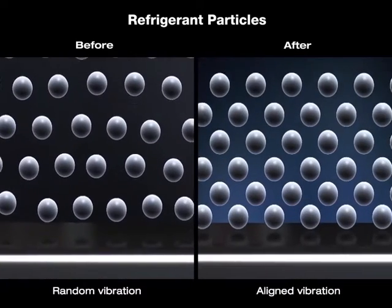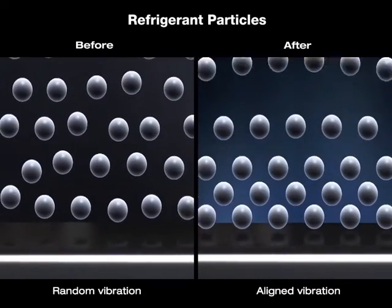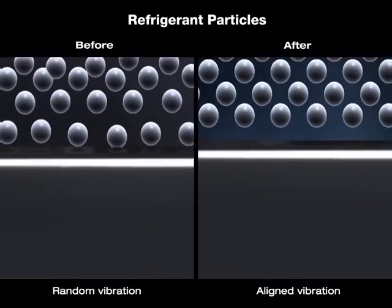The condensation becomes much more effective once the protons of the refrigerant particles are aligned by the PVA field, as a lot of energy is saved.